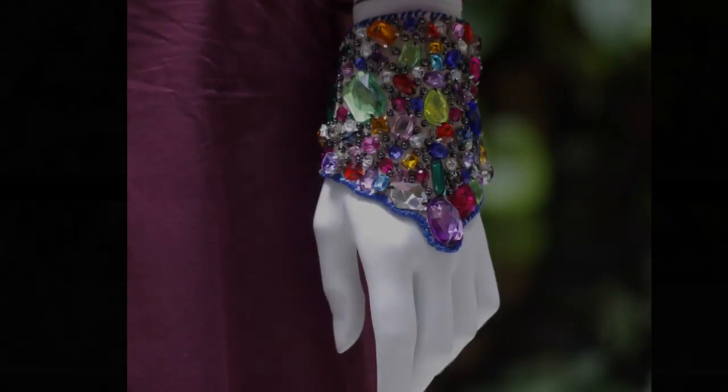So you actually put mood boards together for your own buys? Yeah, for the sales associates just to get a sense of what the season is going to be like and start getting their clients excited.